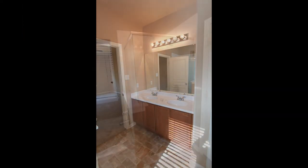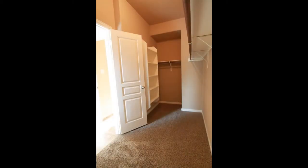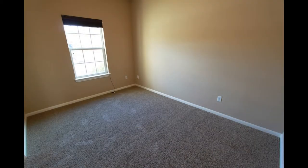This home features soaring ceilings, windows galore, an open floor plan, granite countertops, and stainless steel appliances. The master bedroom downstairs boasts a double vanity, a garden tub, a separate shower, and a walk-in closet.